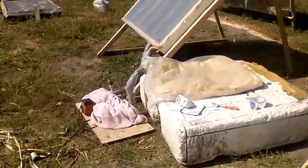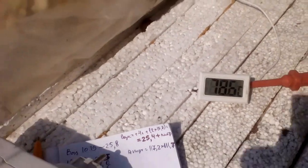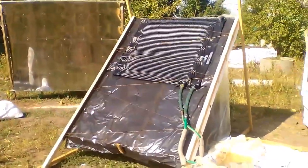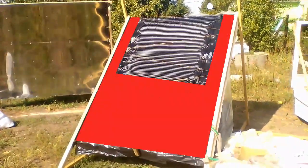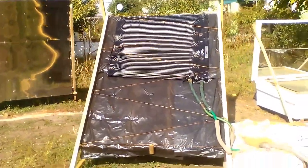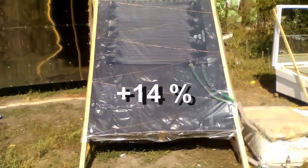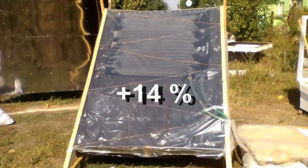One hour later, the temperature of those 26 liters increased to almost 79 degrees Celsius. This is the idea of the second experiment, when this black film should heat air, which rises here, to give its heat to that black absorber for water. It turned out that now the black absorber produces 14% more heat compared to the first experiment.